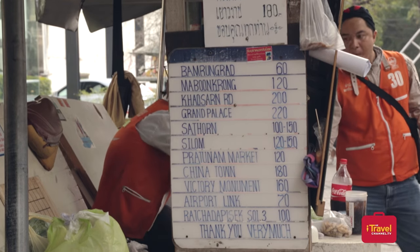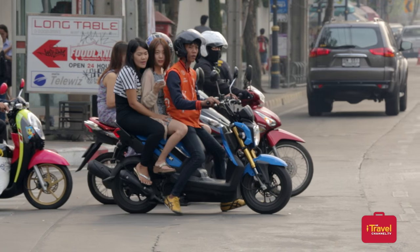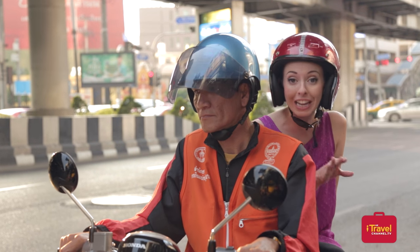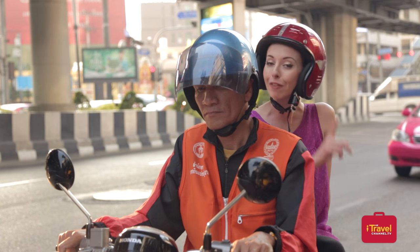For trips of about five minutes, usually you'll pay about 20 to 40 baht. I recommend you hold on tight if you aren't used to riding a motorbike. Just remember, if you need to get somewhere fast then a motorbike taxi is the only way to go — but always stay safe and wear your helmet.